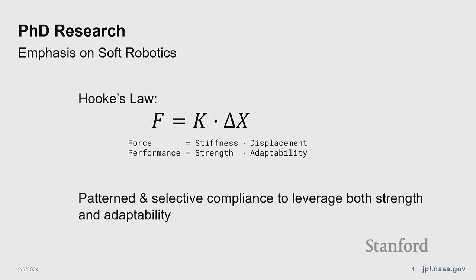The first project: how do you grip things in space? There are plenty of complicating features. A lot of spacecraft are smooth and non-ferrous, so you can't use magnetic approaches. You're in a vacuum, so you can't use suction, and you have to avoid delicate surfaces. Many objects and areas of interest for gripping are featureless. Some of the best applications in on-orbit gripping involve unknown shapes. Key use cases include satellite service and repair, in-space inspection and maintenance, and deorbiting space junk — in all of which you may not know your target in advance.